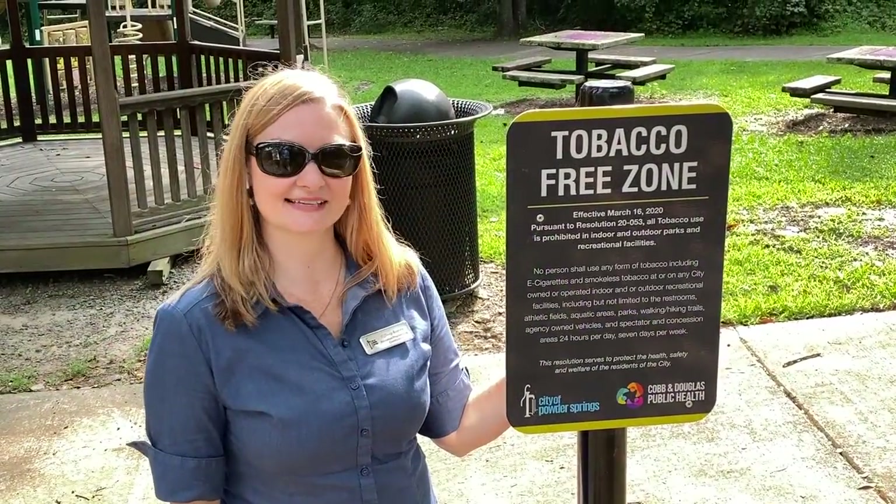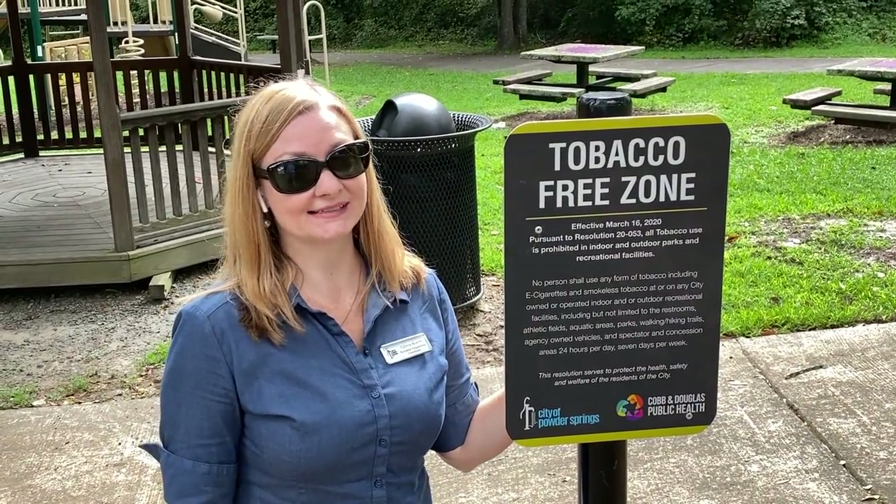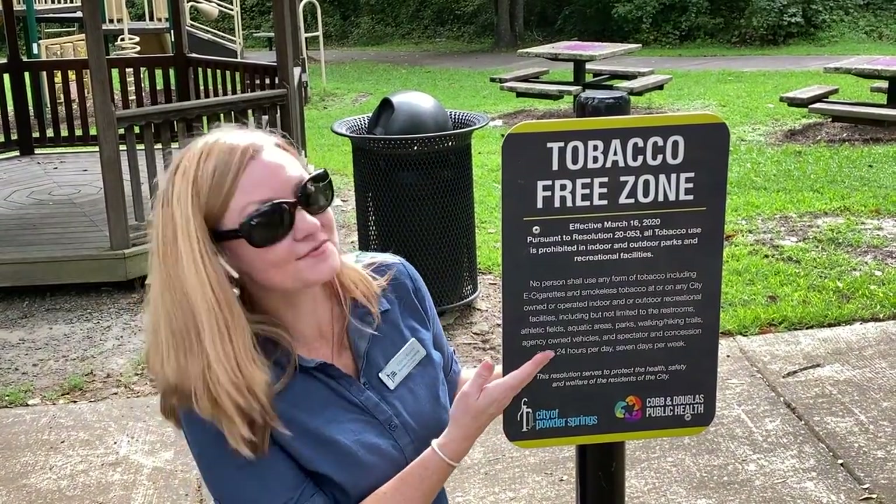Just remember, for the safety and enjoyment of all of our visitors, all Powder Springs parks and facilities are tobacco-free zones.